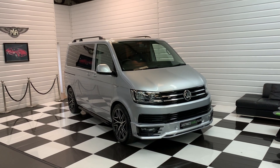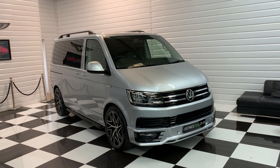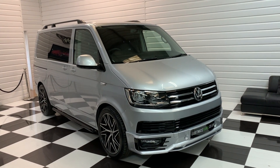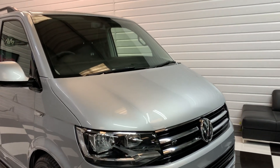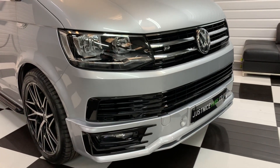I'm going to show you around a very rare vehicle today. This is a 2017 Volkswagen Caravelle 2-litre TSI petrol, 204 horsepower, DSG automatic. It's the engine from the Golf GTI — no longer made with this engine, so a very, very rare vehicle.